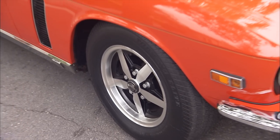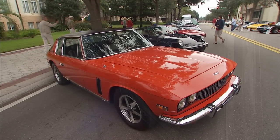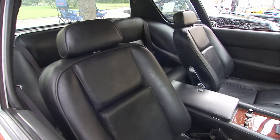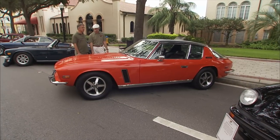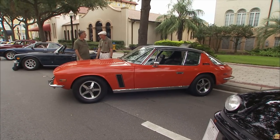Where did you find it? I found it through a small classified ad in the Palm Beach Post — cars for sale. So it's a Florida car too? Florida car, yep. And was she in this shape when you found it? I was very lucky to find it in this condition. It just has 38,000 miles on it.